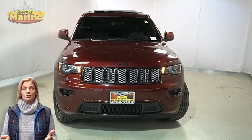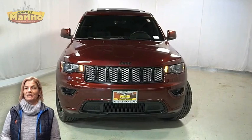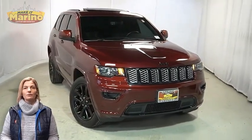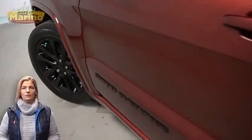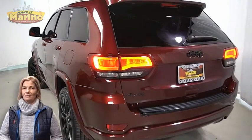Looking for a highly equipped SUV with all the right options and reliability? We'll take a look at the certified pre-owned 2018 Jeep Grand Cherokee Altitude in Velvet Red Pearl with black headlamp bezel finish, premium fog lamps, 20-inch aluminum wheels, power heated mirrors, and black lens tail lamps.